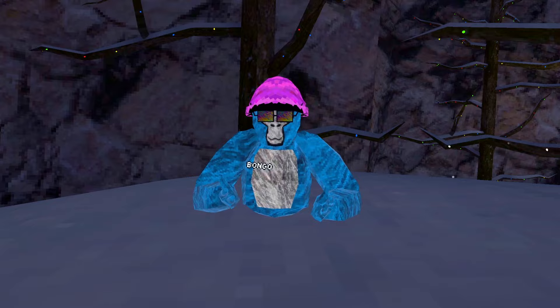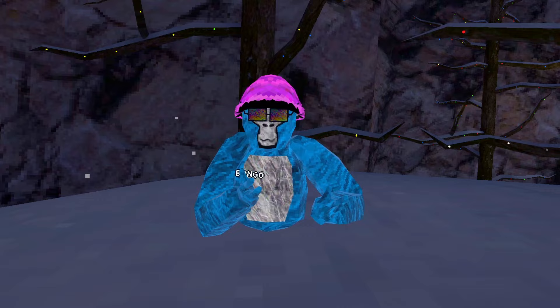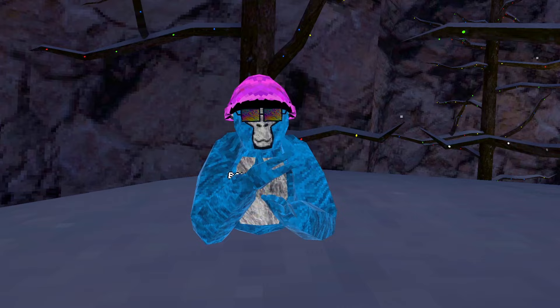Once you have the topic for your video, you're going to want to create a strong title. Instead of saying something like, how to wall climb in Gorilla Tag, you could say something like, this is the best way to wall climb in Gorilla Tag. It just sounds a little bit more convincing and generally better.